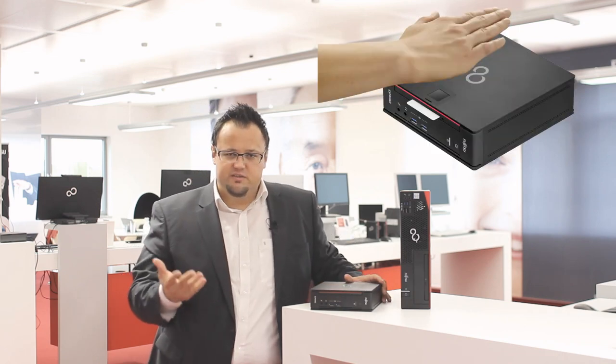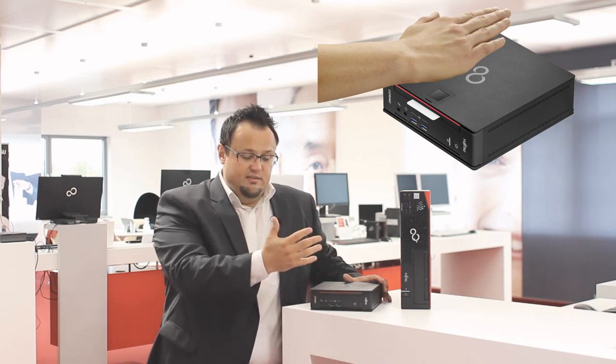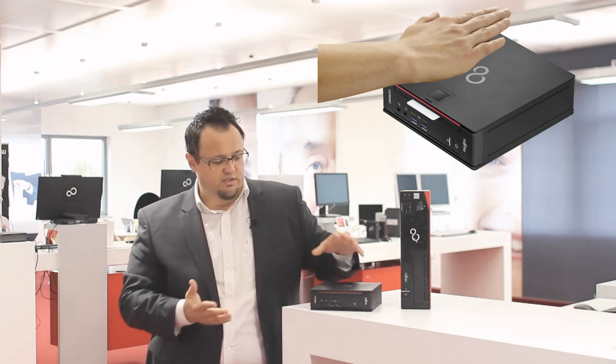What the Palm Secure Sensor does is you hover your hand above the sensor, it emits infrared, checks if you are the right person to access the device, and authenticates you into your system.